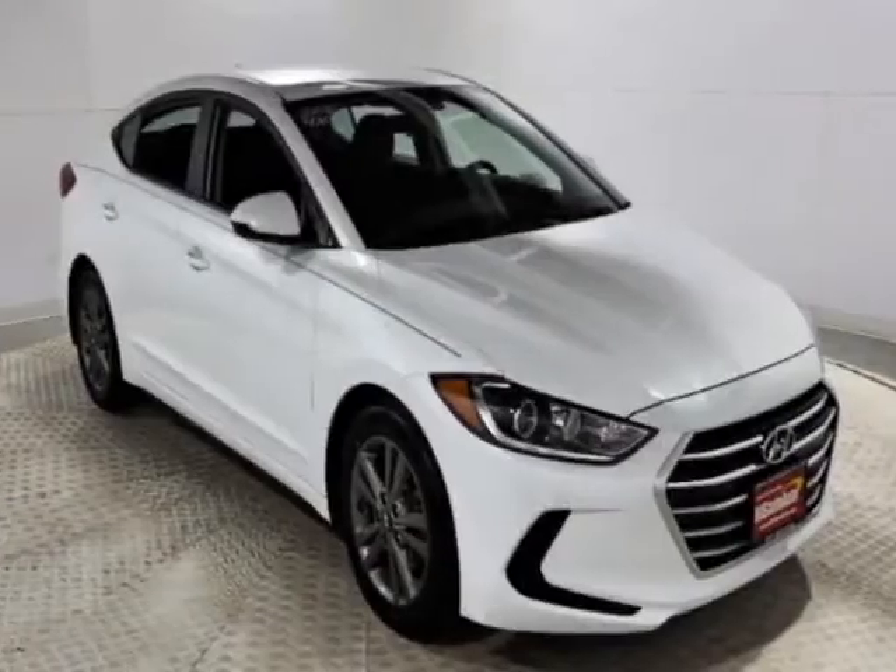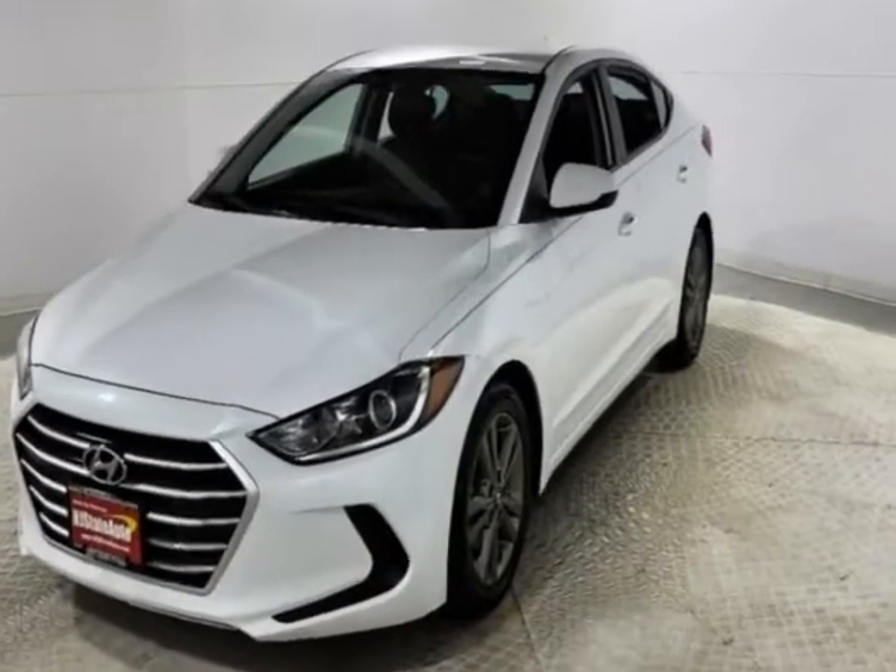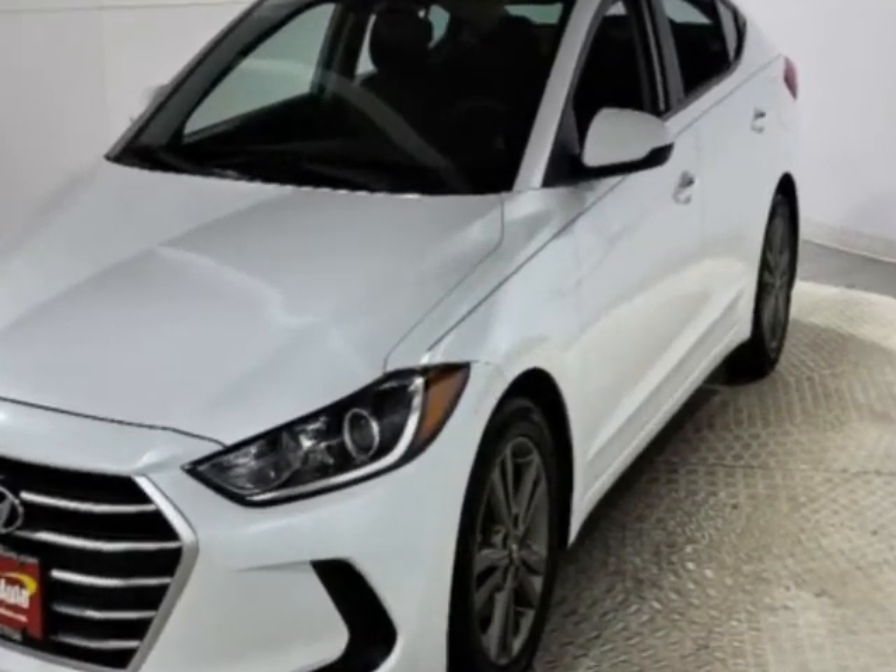Come take a look at this 2018 Hyundai Elantra. This Elantra has just under 41,500 miles. This vehicle has a limited warranty.